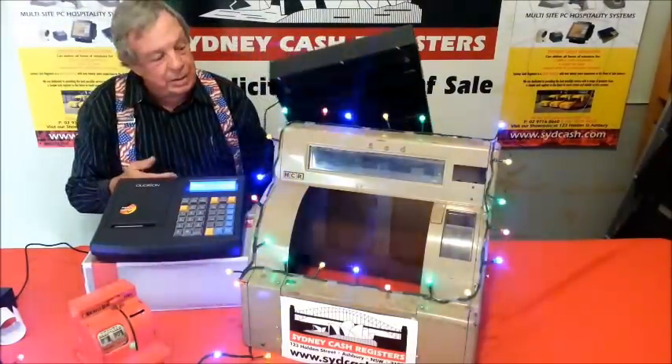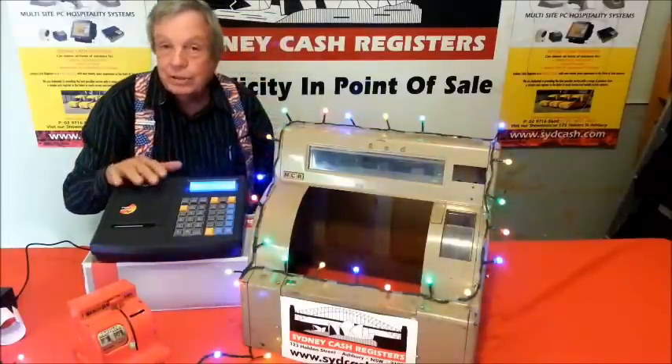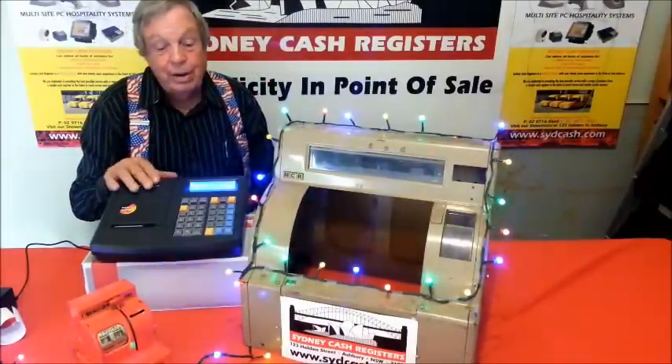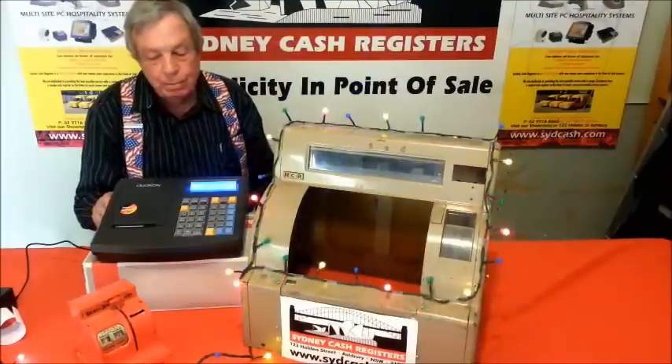We've got a portable cash drawer, so we can hook it up to a cash drawer. We can put a scanner on it. It's got 20,000 items, so you can have a pretty big store — barcodes, sell them all here. You can hook it up to your computer and get your reports.